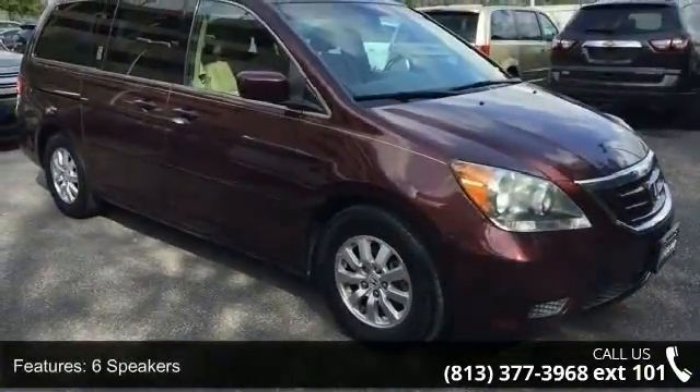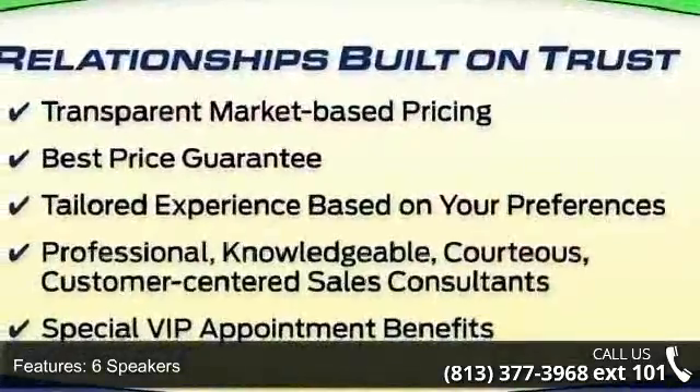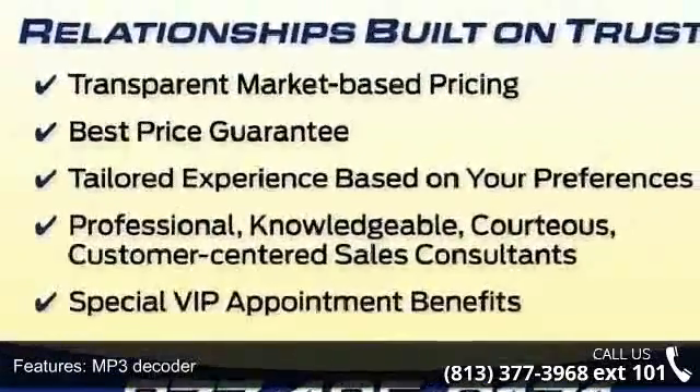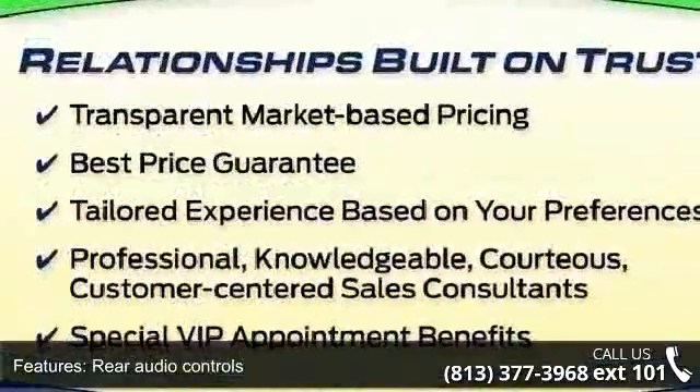Enjoy these notable features: 6 speakers, MP3 decoder, rear audio controls, XM radio, air conditioning, automatic temperature control, rear air conditioning, rear window defroster, power driver seat, and power steering.